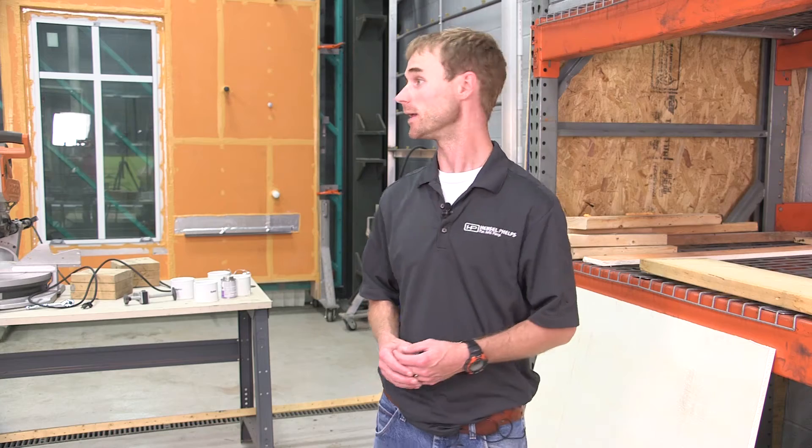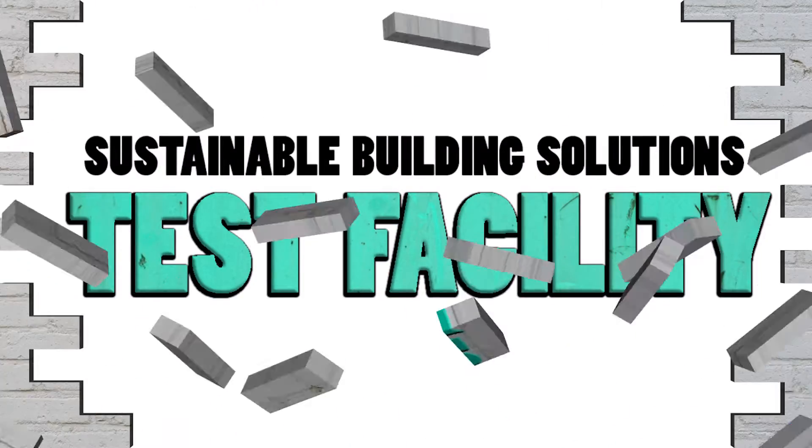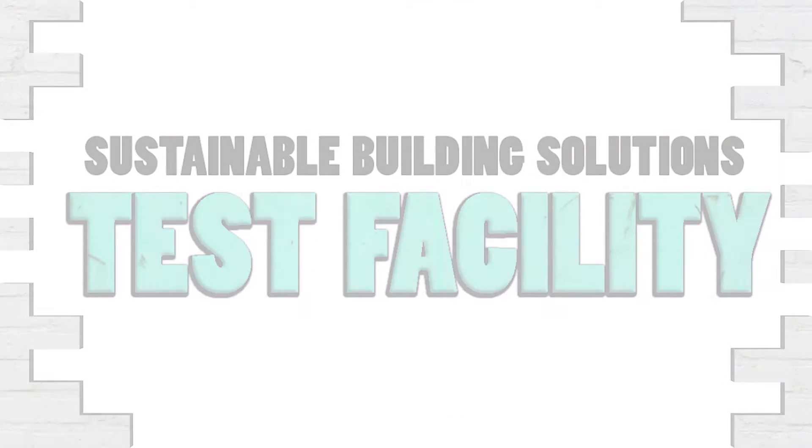I've never been to a facility like this before. They have something to be proud of. It's really been a great experience so far. TREMCO is nice enough to have us out here and show us this.